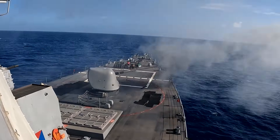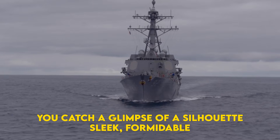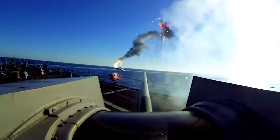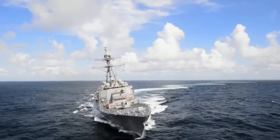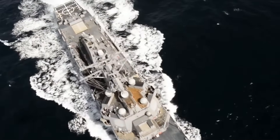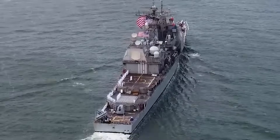Imagine you're out on the high seas, the horizon stretching endlessly, and you catch a glimpse of a silhouette — sleek, formidable, bristling with radar arrays. That's the Arleigh Burke-class destroyer. For over three decades, these warships have been the shield and sword of carrier strike groups, evolving through new flights to stay ahead of rising threats. And now, with Flight 3, we're witnessing the most dramatic leap in capability yet.